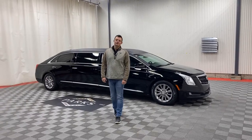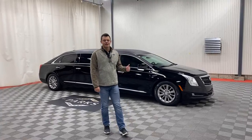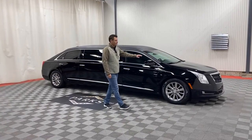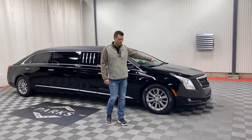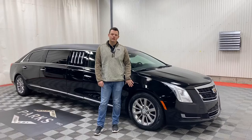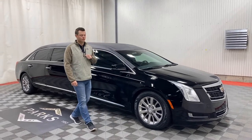Good morning, my name is Nathan Parks and this is a 2016 Cadillac XTS S&S 70-inch limousine. This vehicle has 38,000 miles, two-way clear strobes in the front grille. It's built on the XTS chassis, so that gives you upgraded brakes, wheel hubs, along with a six-lug wheel to be able to support the added weight of a 70-inch conversion.